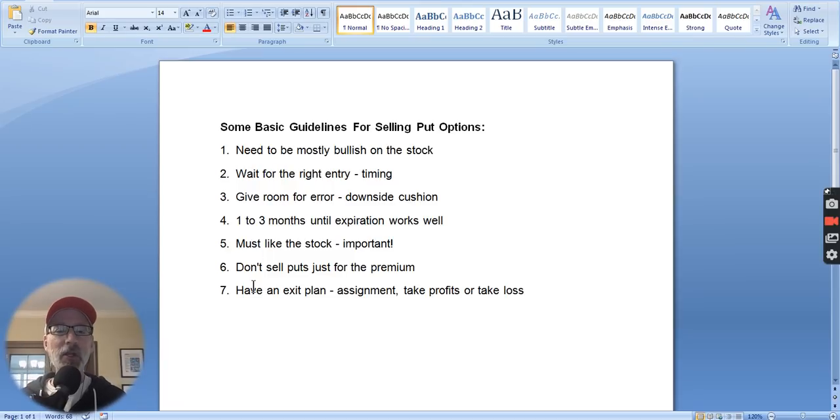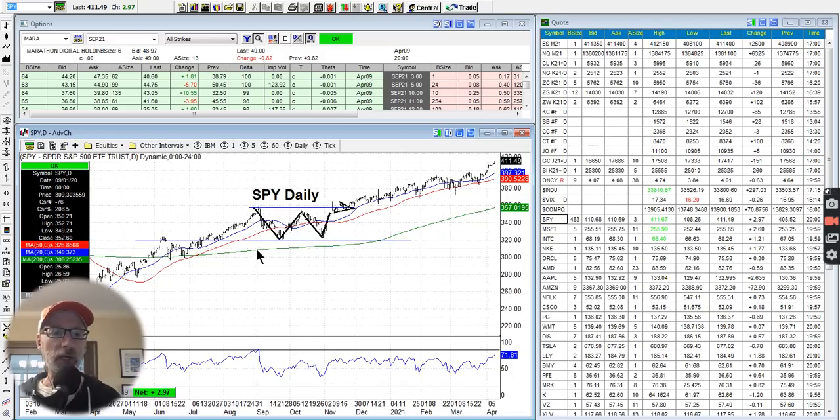Those are your basic guidelines for selling put options. Number one is that we want to be bullish on the stock at least. So I want to show you a couple of chart setups — these are the three stock setups that I'm looking at that I'm really excited about. Let's go right to the charts.